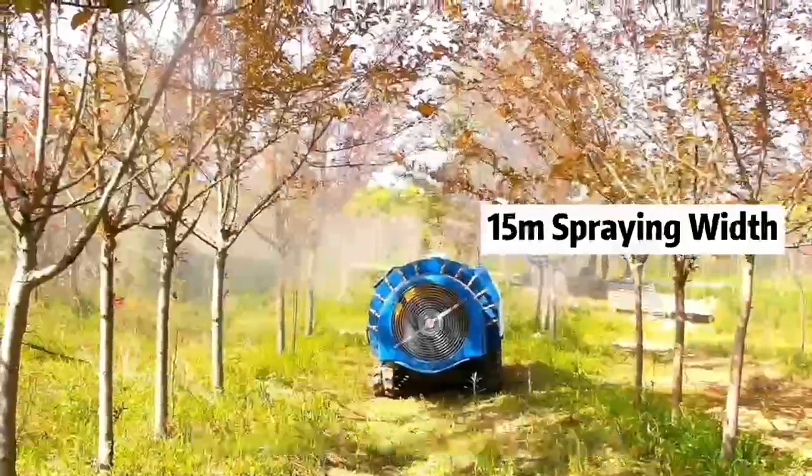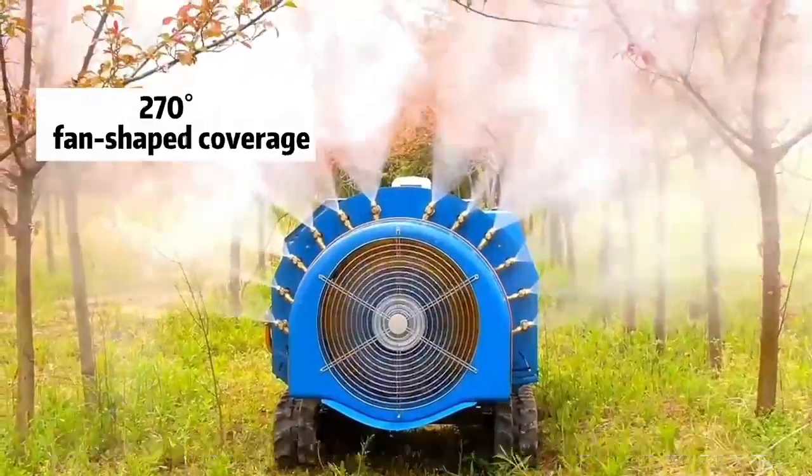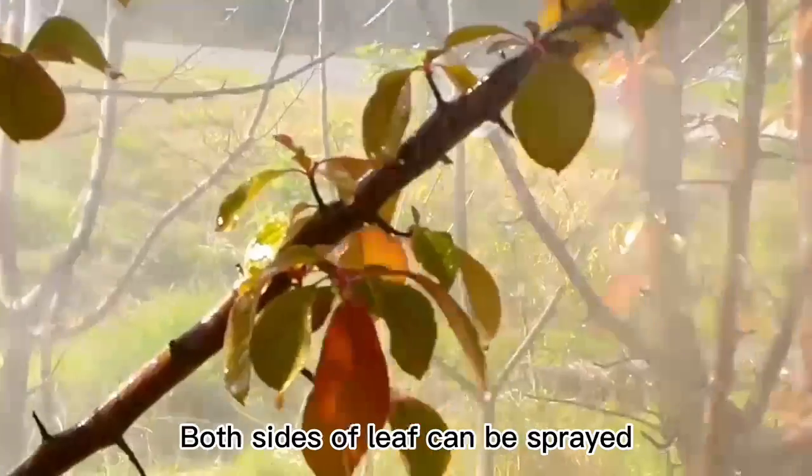The patented air atomization system can spray a long distance. With 12 groups of adjustable nozzles, each with 2 calibers, it achieves wide coverage and superior atomization. Both sides of the leaf can be sprayed.